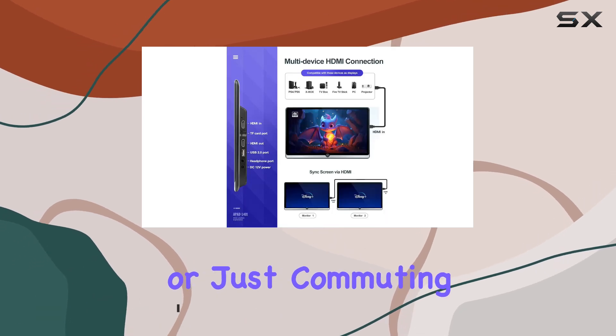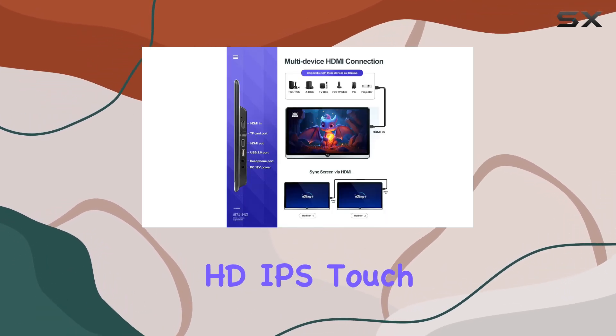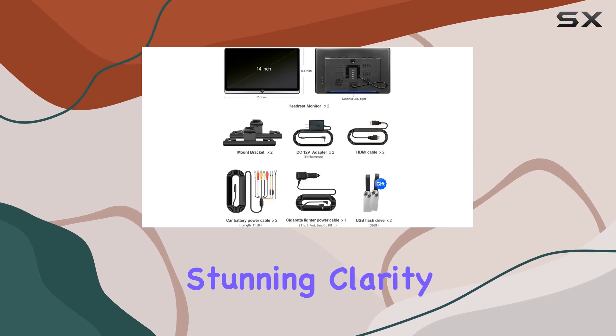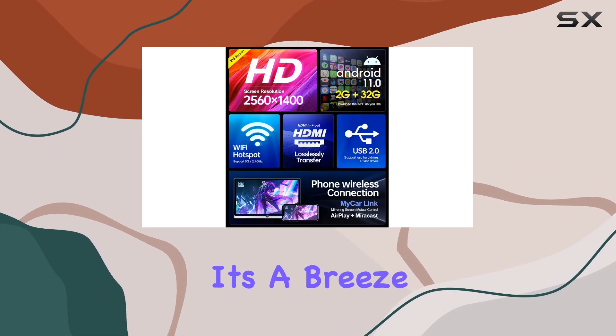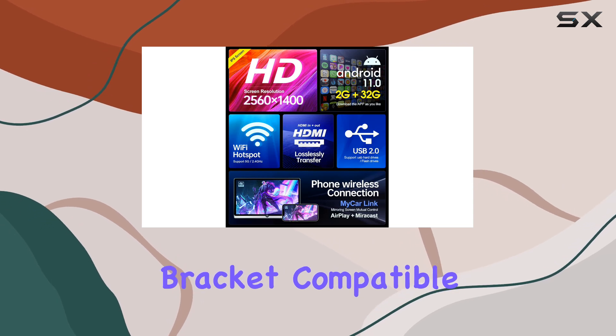Whether you're on a road trip or just commuting, the 14-inch HD IPS touchscreen delivers stunning clarity and responsiveness. And installation? It's a breeze thanks to the universal mounting bracket, compatible with over 98% of car models out there.